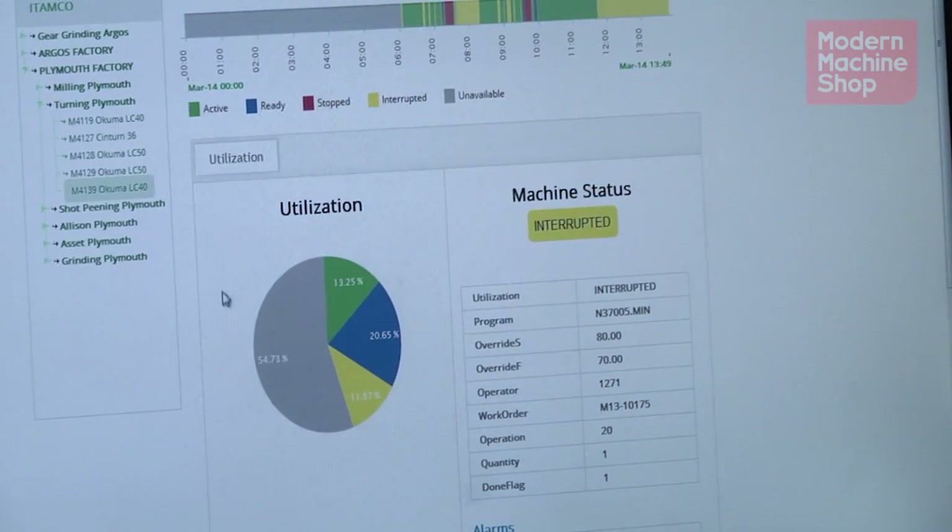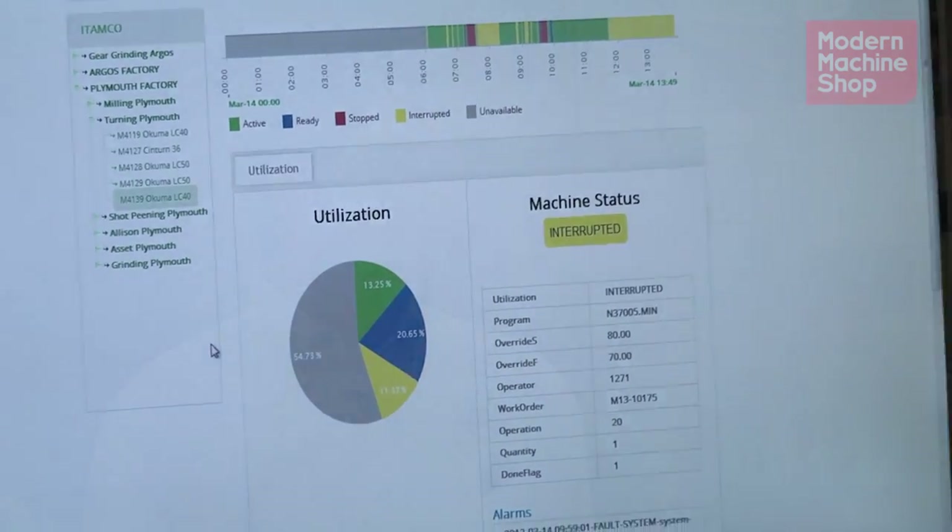We were looking for a machine monitoring solution, and not having to go with proprietary software, we were able to go with this open-source protocol and choose whatever application suited us best. Since MT Connect is just a protocol, we have to start with some sort of application that's going to take advantage of the data in that format. Right now we're using ShopViz, which is made by TechSolv. It's a web-based machine monitoring application that connects to the MT Connect streams being produced by our MT Connect agents.